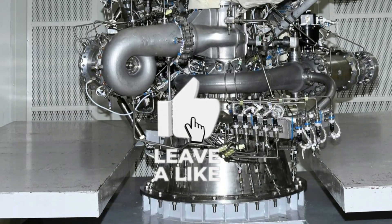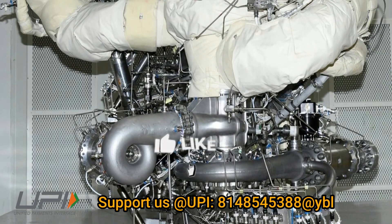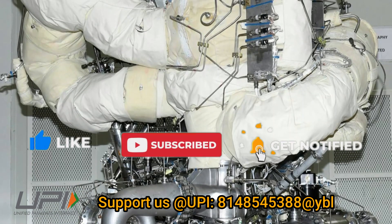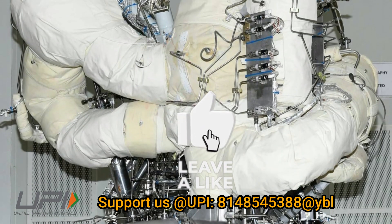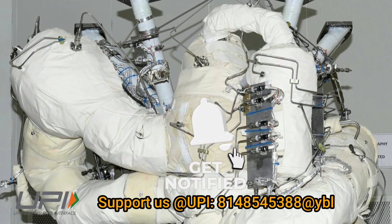That was today's update. Please let us know your views in the comment section. If you liked the video, do not forget to like, share, and subscribe. With this, I would like to say goodbye and Jai Hind. We will be back soon with more interesting and amazing developments happening in the defense sector.